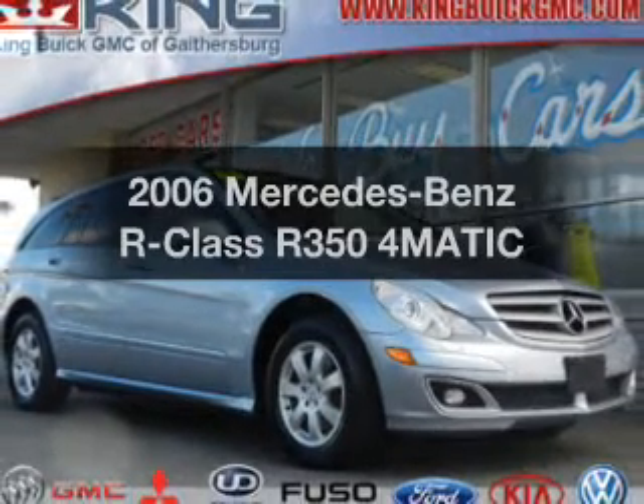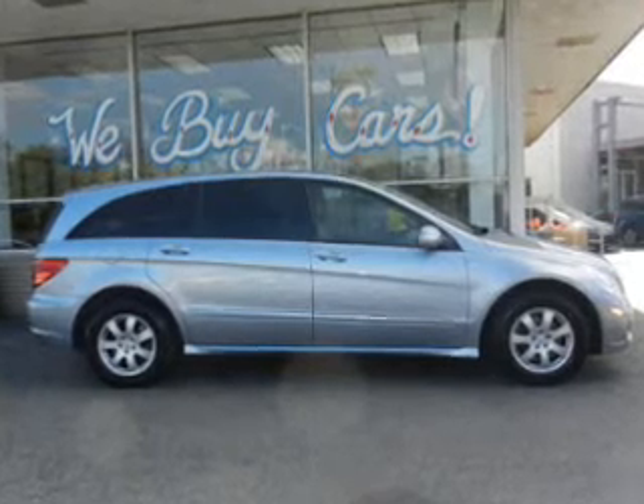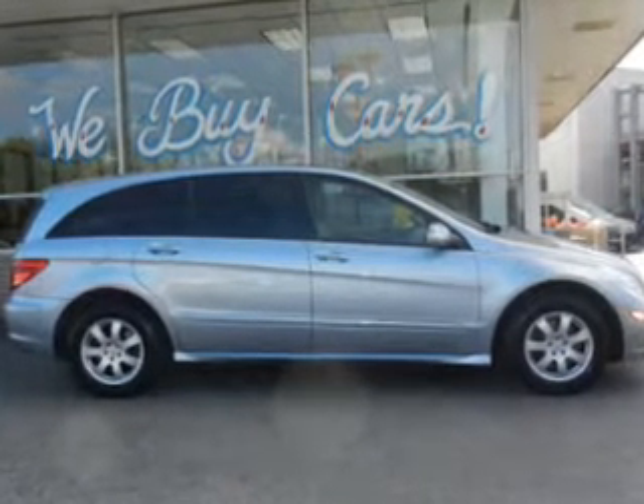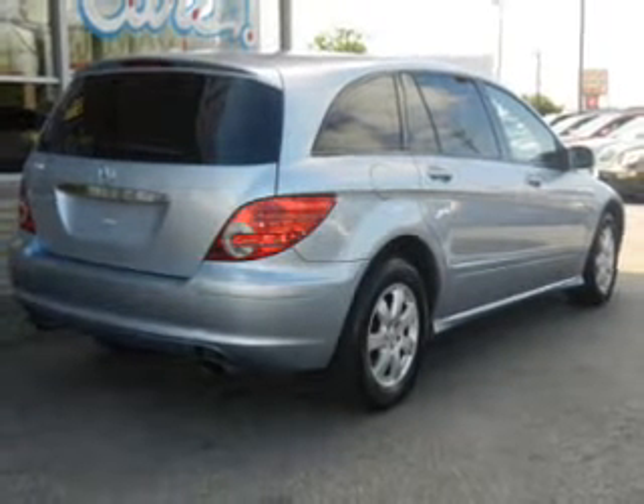Introducing the 2006 Mercedes-Benz R-Class. This is the set of wheels you've been looking for. The powertrain includes all-wheel drive with a reliable engine driven by an automatic transmission. Premium wheels give a more luxurious look.